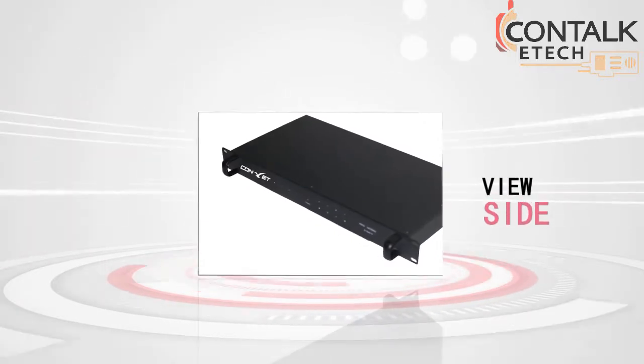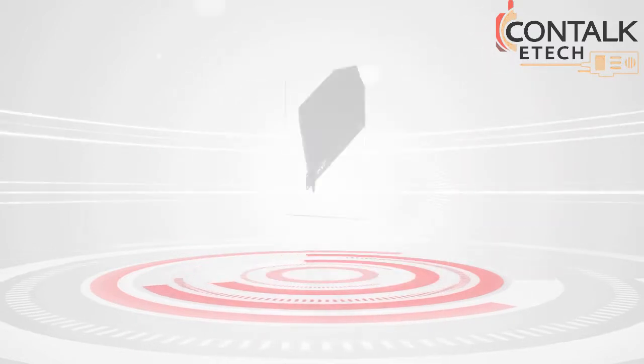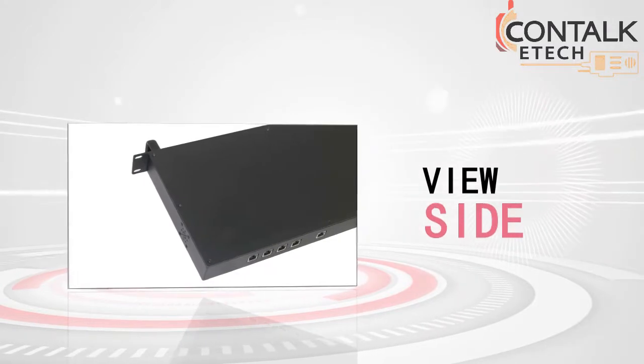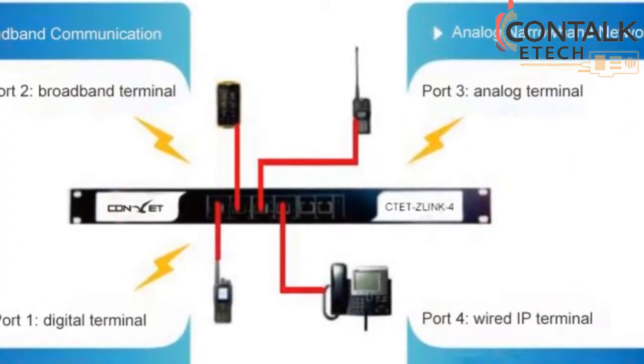Meanwhile, the POC radio as a new communication technology is becoming more and more popular. One solution to provide powerful connectivity options is needed. That is why Kentucky Tech launched the PTT Radio Voice Gateway.